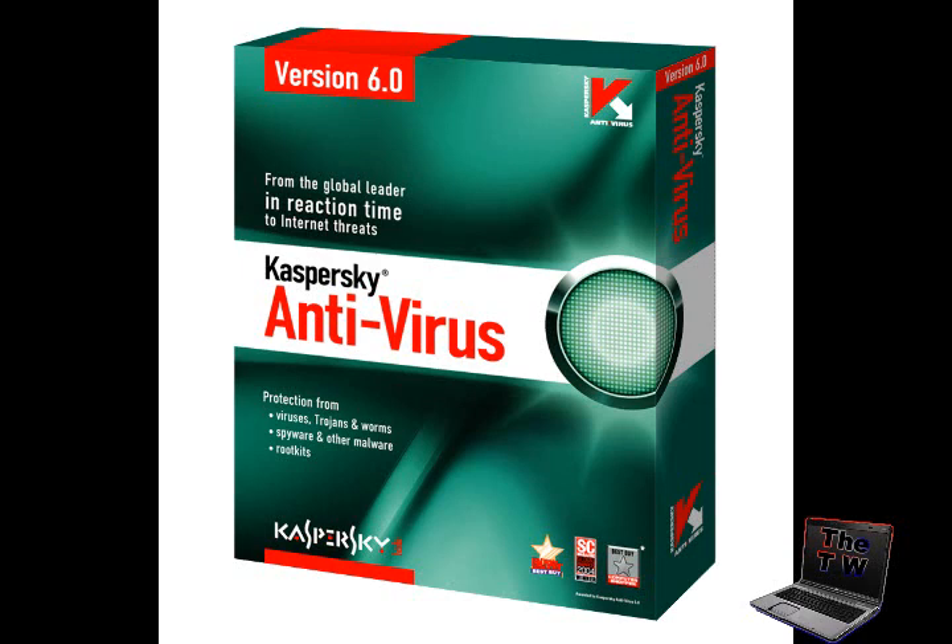Number two is Kaspersky Antivirus 2009, made by Kaspersky Labs, which has been one of the best antivirus software developers in the world for over a decade. Kaspersky Antivirus 2009 only strengthens that reputation, coming in at a well-deserved number two.